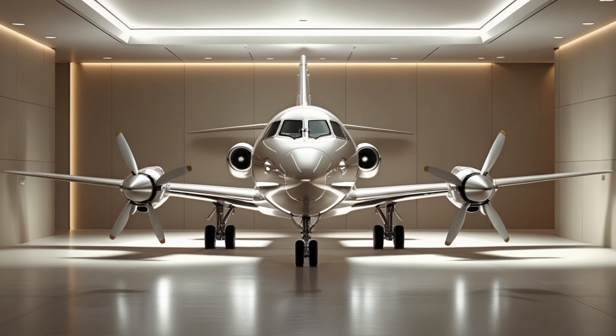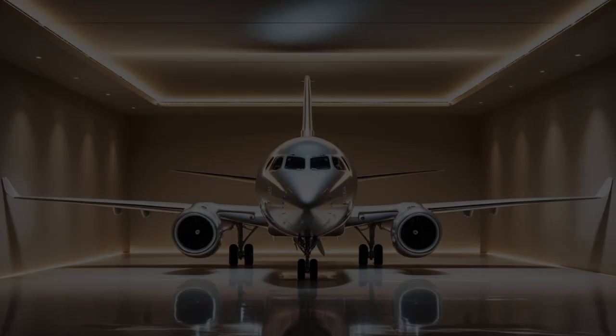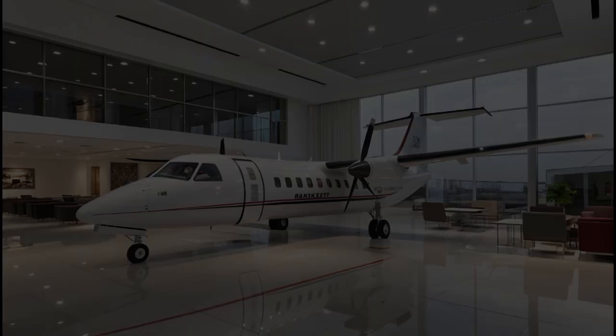From a maintenance perspective, the new Fokker 50 has been redesigned with simplicity and cost efficiency in mind. Modular components, extended service intervals, and digital maintenance tracking systems make it far easier and cheaper to operate than many older regional aircraft still flying today. Parts availability, once a problem for aging Fokkers, is no longer an issue thanks to modern supply chains and agreements with aerospace giants like Collins Aerospace and Honeywell.